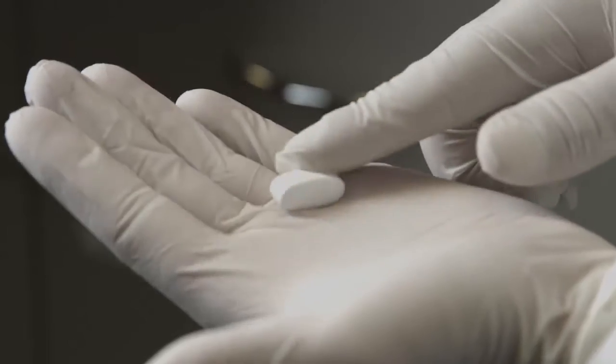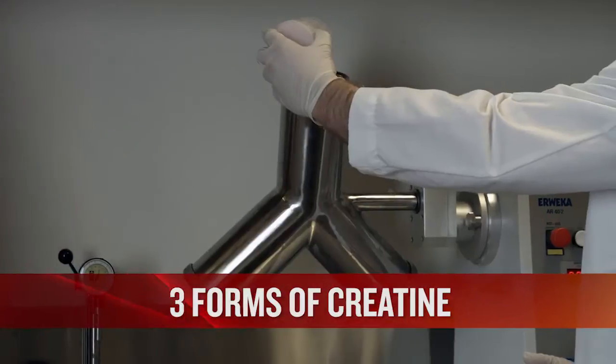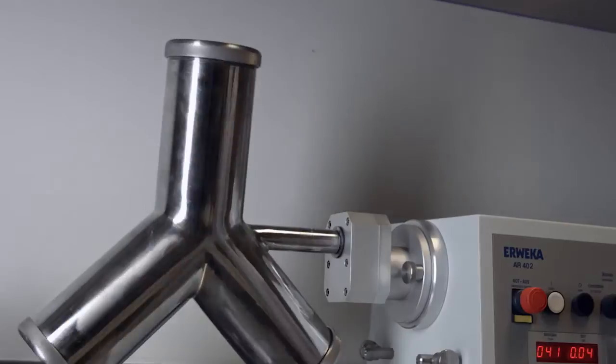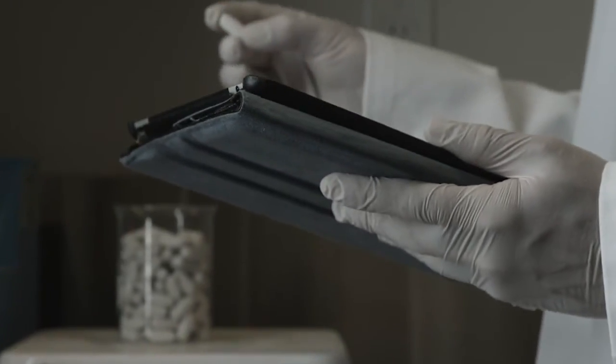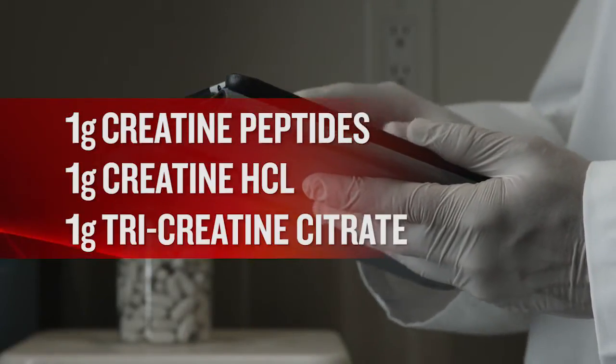When developing our cutting-edge creatine ATP-SX7 formula, we added three powerful, precise forms of creatine that no other creatine available today contains. Every serving delivers the clinical three-gram dose, including one gram of creatine peptides, one gram of creatine HCL, and one gram of tri-creatine citrate.